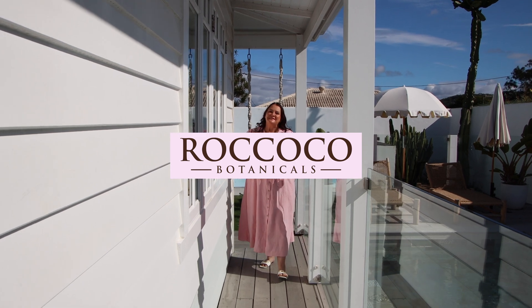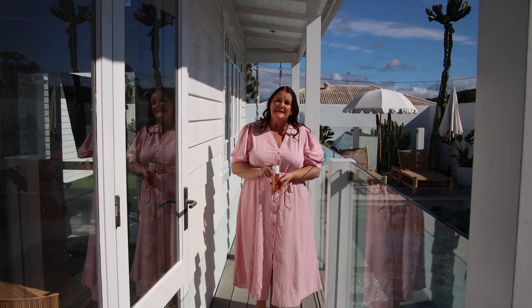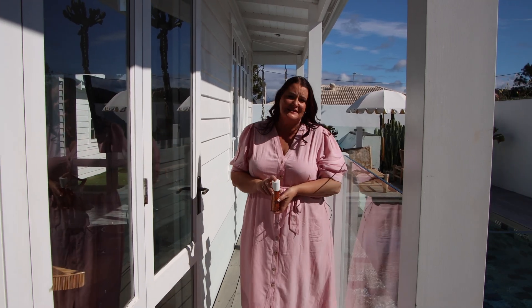Hi, we're excited to announce the launch of our new body shimmer oils. We have four amazing shades that suit every single skin type.